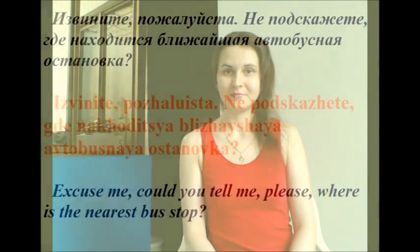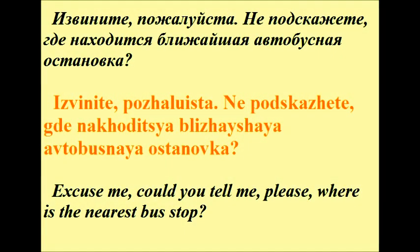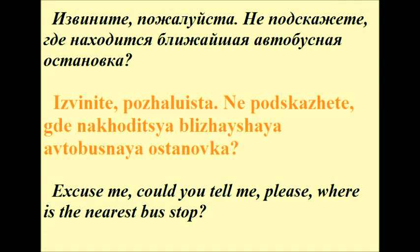For example: 'Excuse me, could you tell me, please, where is the nearest bus stop?' In Russian it will be: Извините, пожалуйста, не подскажете, где находится ближайшая автобусная остановка?